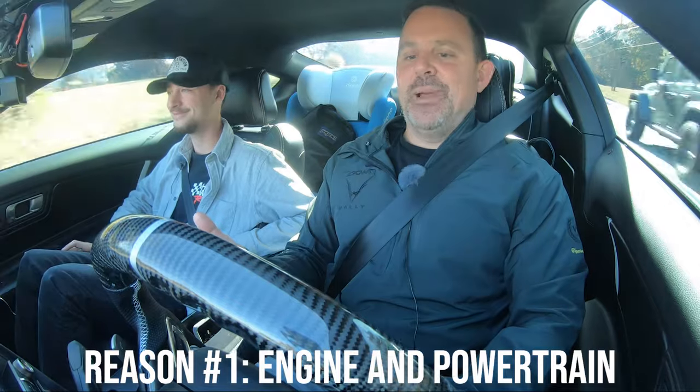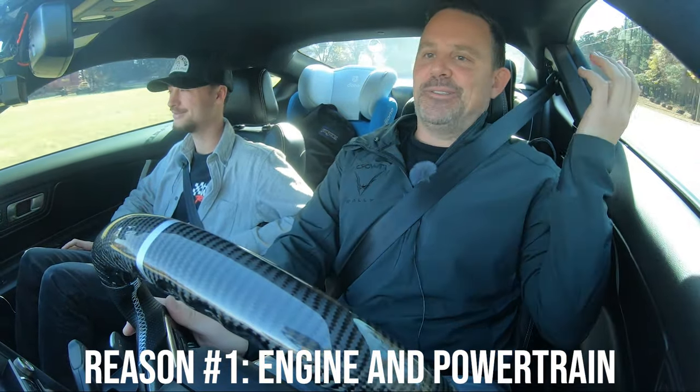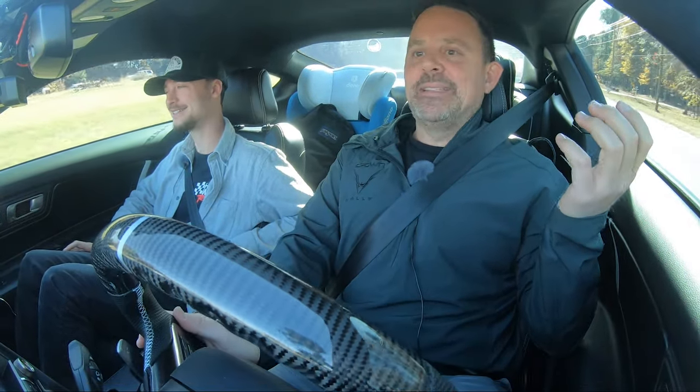Speaking of reason number one — this engine and powertrain. I'm just going to start with it. It is phenomenal: the sound, the power, everything about this car.